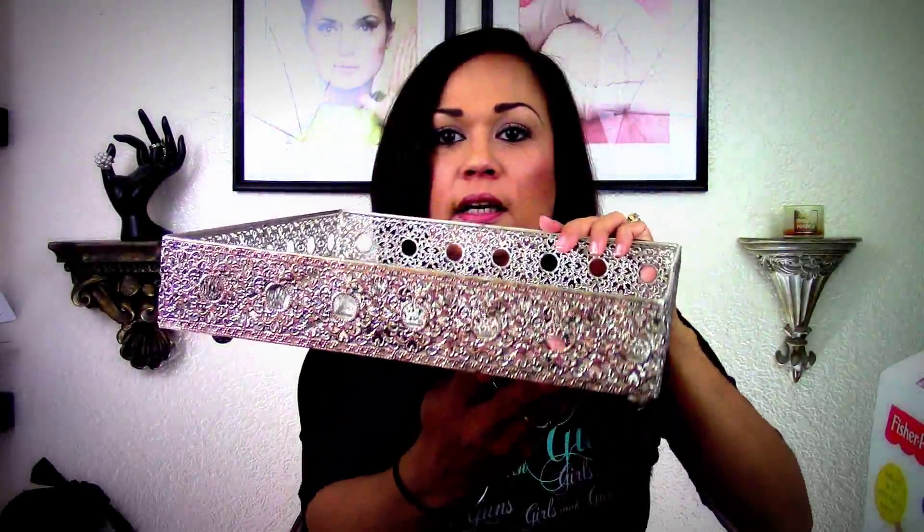I found this beautiful tray for my desk. That's what it looks like on the side — it's got a mirror. I'm going to be setting this on my desk to hold my items.